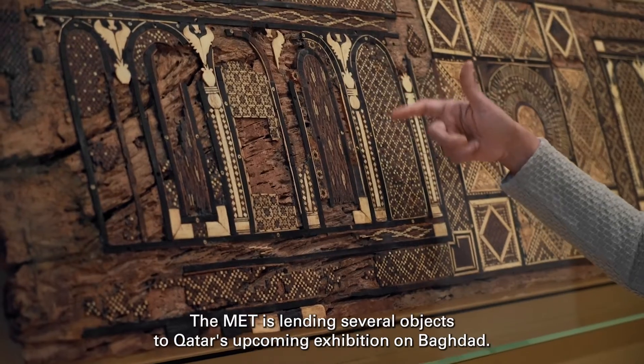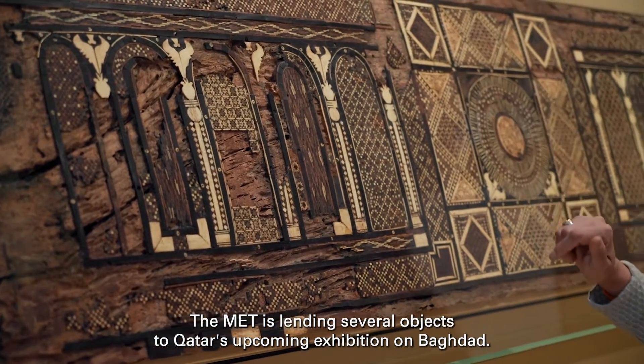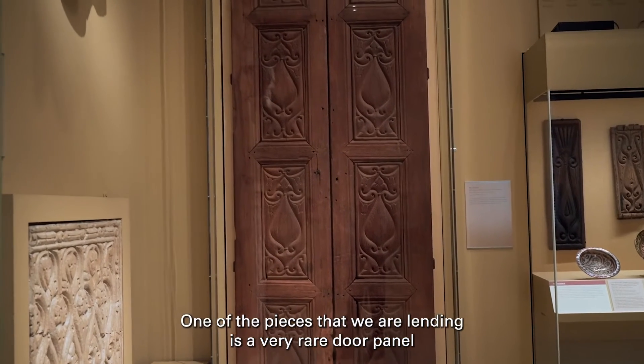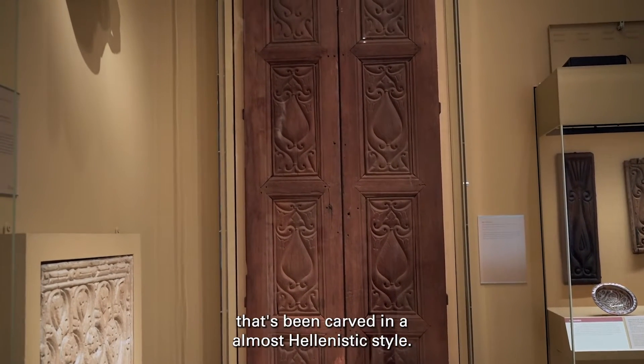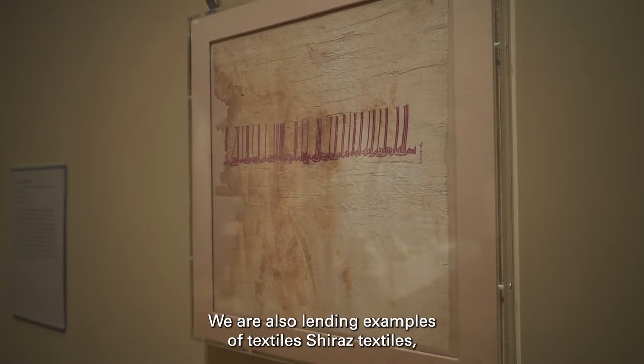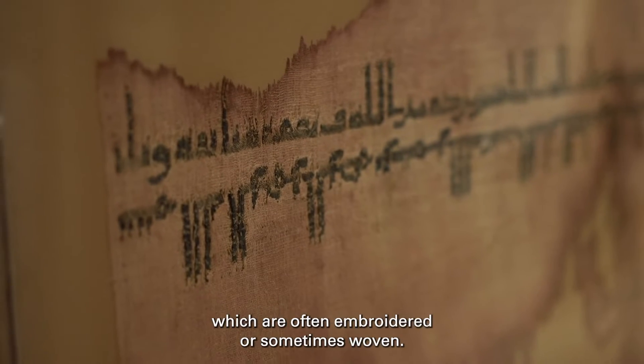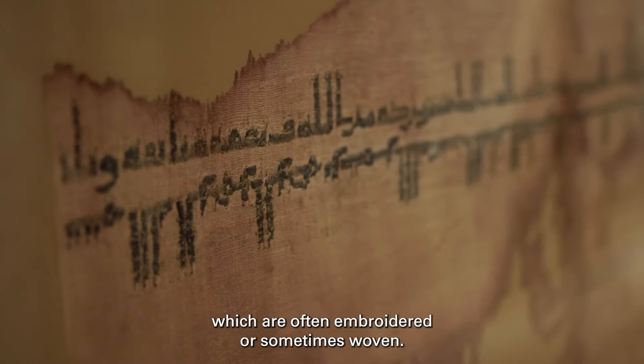The Met is lending several objects to Qatar's upcoming exhibition on Baghdad. One of the pieces that we're lending is a very rare door panel, carved in an almost Hellenistic style. We are also lending examples of textiles — tiraz textiles, which are often embroidered or sometimes woven.